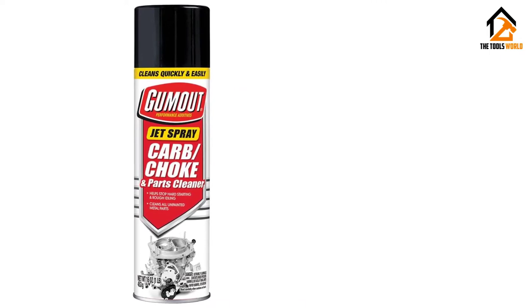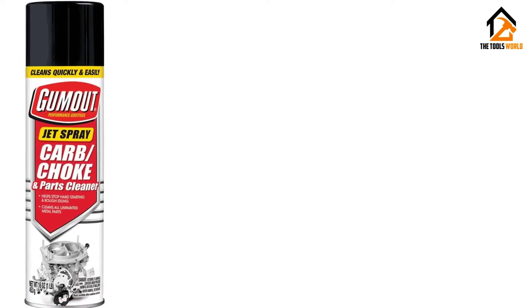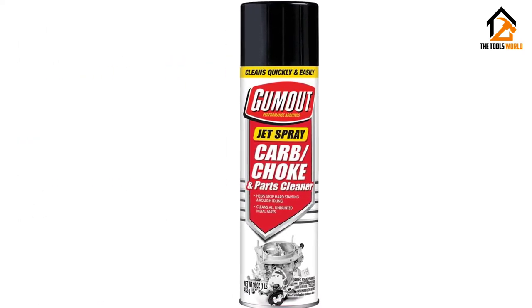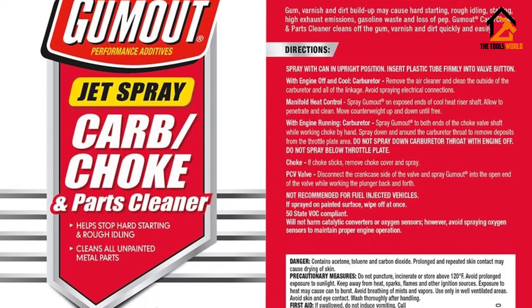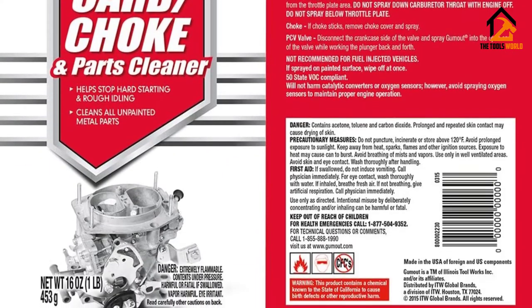That means you won't have to scrub or wipe away nasty residue. Our biggest concern with Gumout's product is that it may not be safe to use on all types of materials. We suggest trying it on a test piece before going crazy spraying it in the engine bay. That being said, the product is straightforward and should give any carburetor a wake-up call your engine won't soon forget.